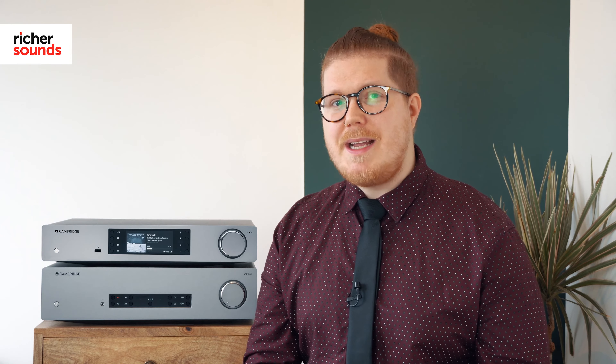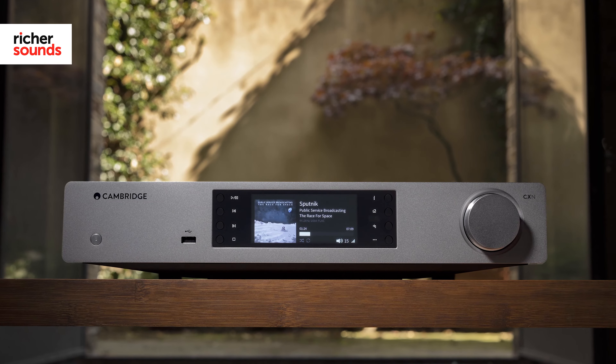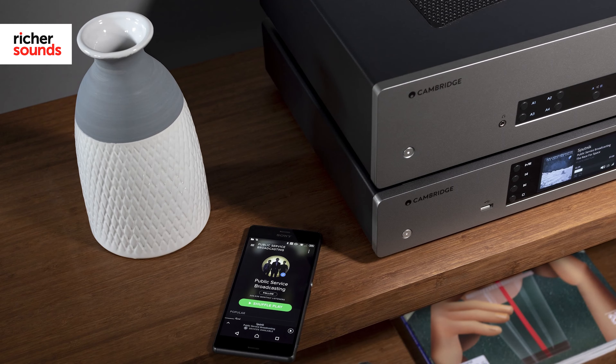Of course, a budding hi-fi enthusiast knows that a proper network streamer offers a true step up from Bluetooth. With bit rates that extend higher than what Bluetooth can offer, that is where the CXN V2 steps in. Imagine streaming music directly from your favourite streaming services in the highest quality possible — what's not to like?